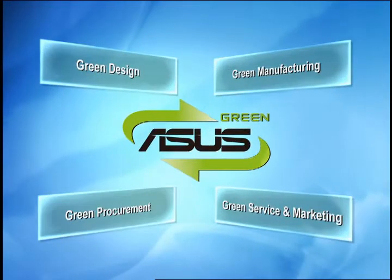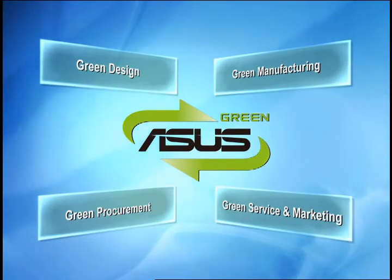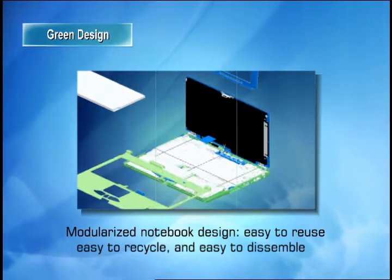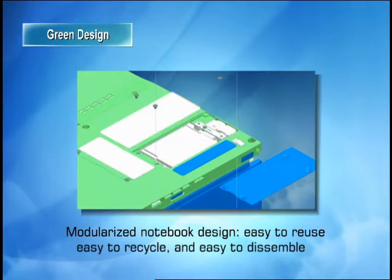The ASUS Bamboo series notebook is a fine example of how we have realized these concepts. Our designers have demonstrated that saving the environment can also be stylish and that modern computing demands can still be met while saving the earth. Green design means products are easy to reuse, recycle and disassemble. ASUS notebook's modularized design enables users to replace parts easily to extend the product life cycle and reduce waste.